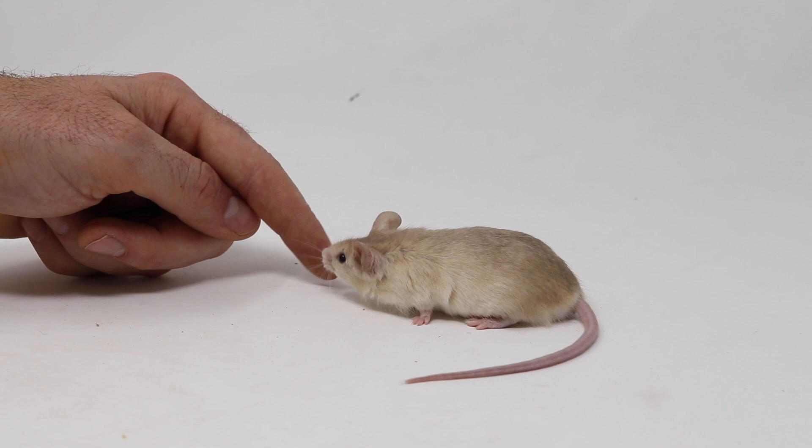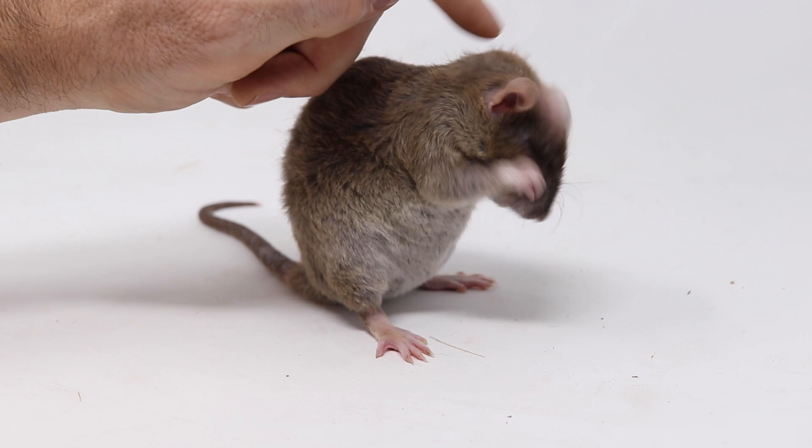I also have a few pet brown rats. They're way smarter than mice — you can train them to do all kinds of things.